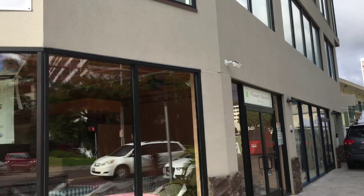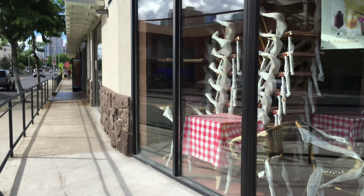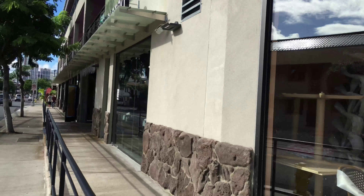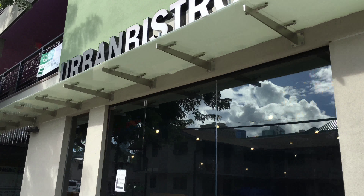I'm here for lunch. It's at the 808 Center. Going to this hotpot place called Hawaii Hot Pot, and there's also a place called Urban Bistro.